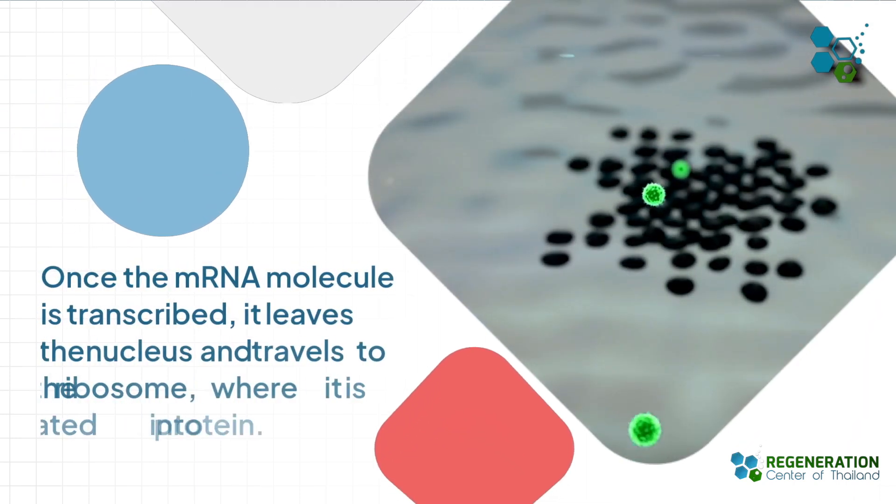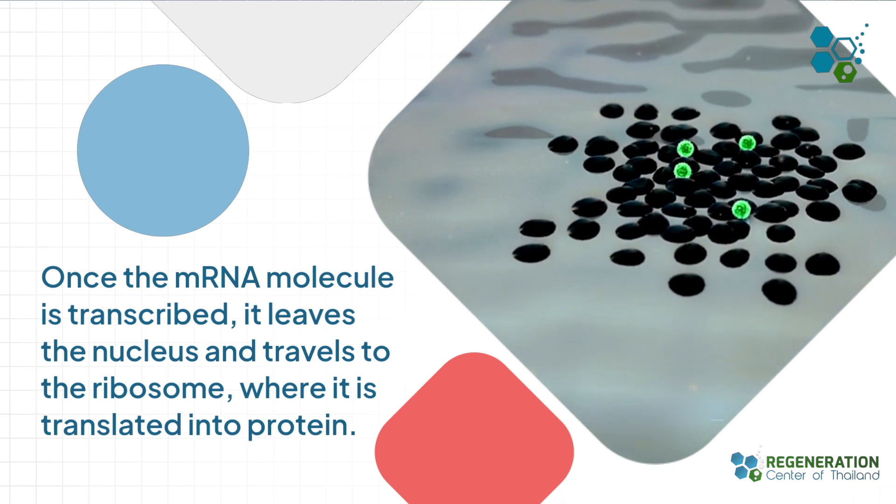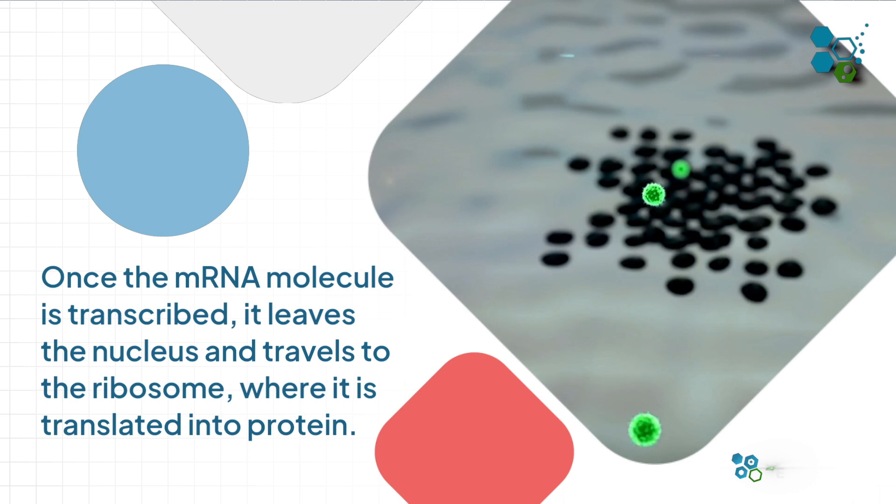This transcription occurs in the nucleus of a cell and is carried out by an enzyme called RNA polymerase. Once the mRNA molecule is transcribed, it leaves the nucleus and travels to the ribosome, where it is translated into protein.